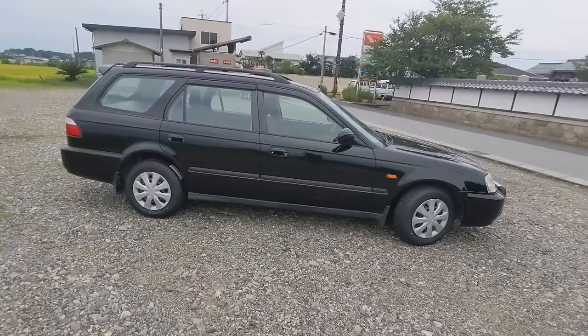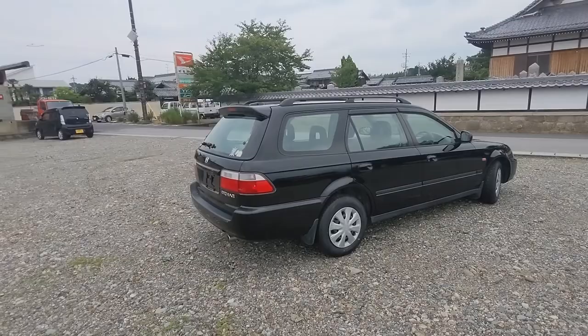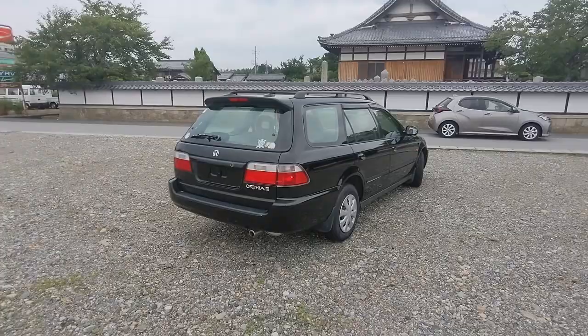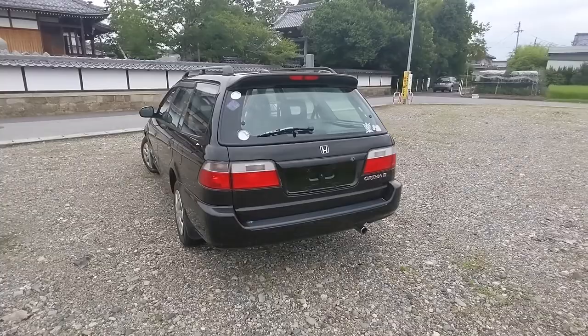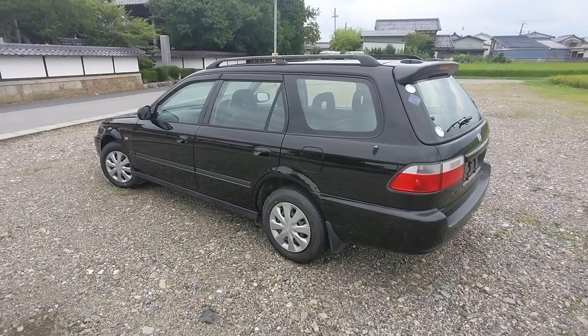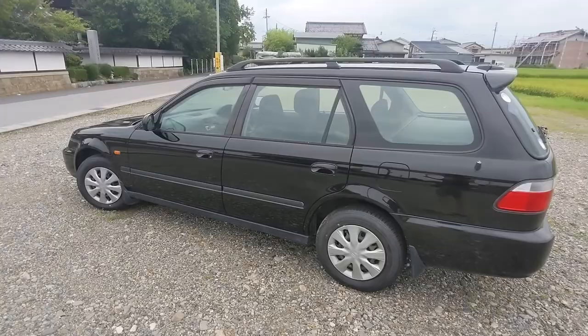Hey guys, Flavien here, dedicated buyer for ATL JDM in Japan. We're in a different place — my home — with a Honda Ortia. This one is a 1996, or 1997, I forgot. Just doing a little walk around on this one. It has 105,000 kilometers, that's about 65,000 miles. It's got the B20B engine and it is front-wheel drive. These also exist in all-wheel drive automatic gearbox.